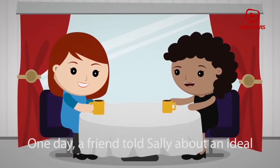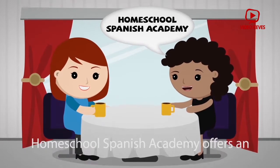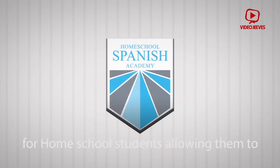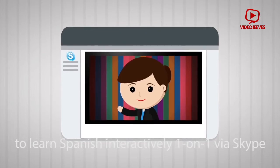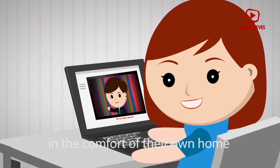One day, a friend told Sally about an ideal solution called Homeschool Spanish Academy. Homeschool Spanish Academy offers an awesome learning program specially designed for homeschool students, allowing them to learn Spanish interactively, one-on-one, via Skype, with certified native Spanish-speaking teachers in the comfort of their own home.